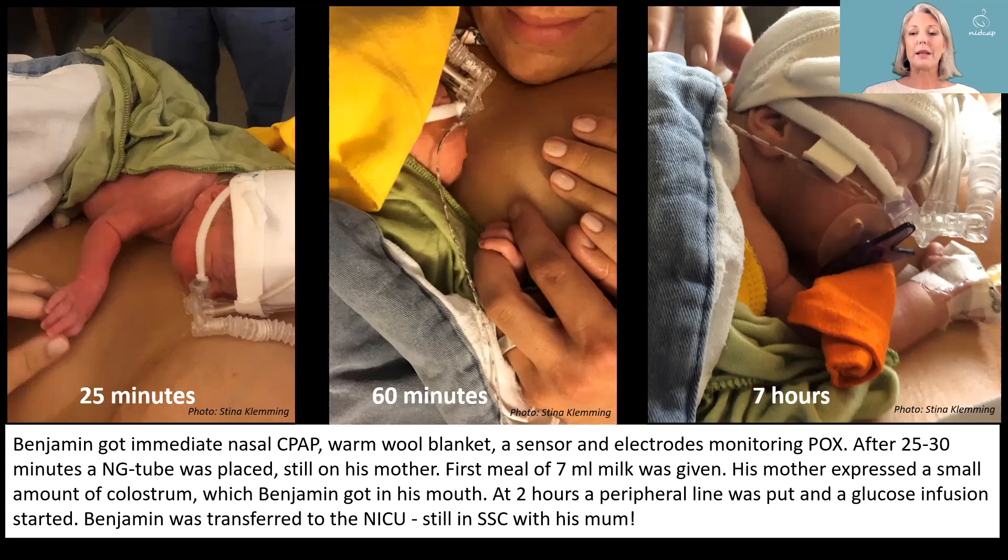His first meal of 7 milliliters was given, and his mother expressed a small amount of colostrum which Benjamin got in his mouth. At 2 hours, a peripheral line was put and a glucose infusion started. Benjamin was transferred to the NICU still in skin-to-skin position with his mother, and here you see him at 7 hours, still in skin-to-skin contact.